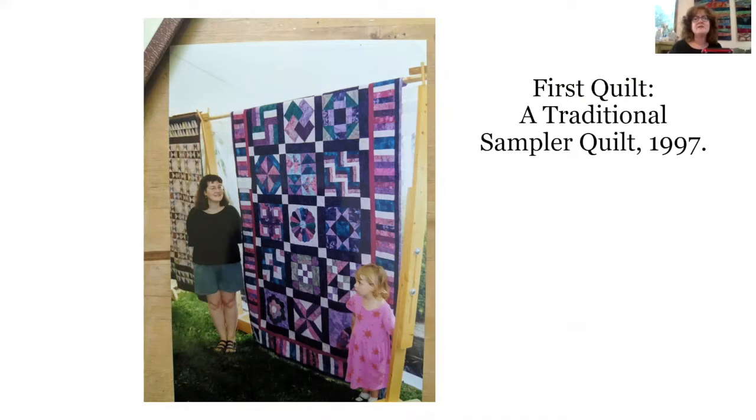Art quilts, however, often don't resemble this at all, other than the fact that artists typically use thread and fabric to hold the layers together, and then from there we diverge in often endless directions. So what I would like to do is show you examples of what I create, starting with where I create.